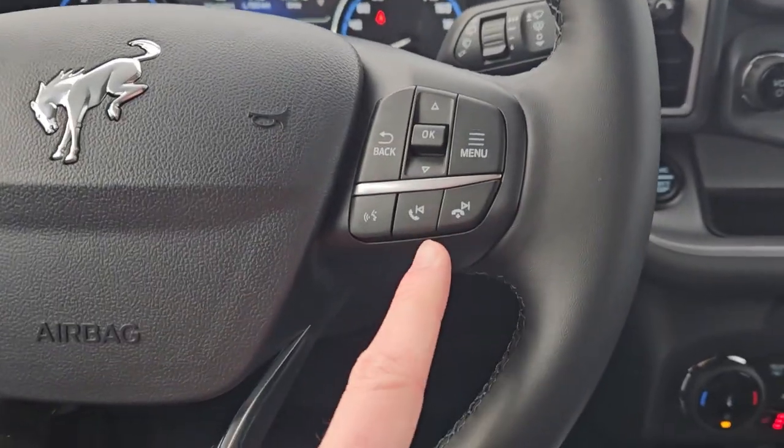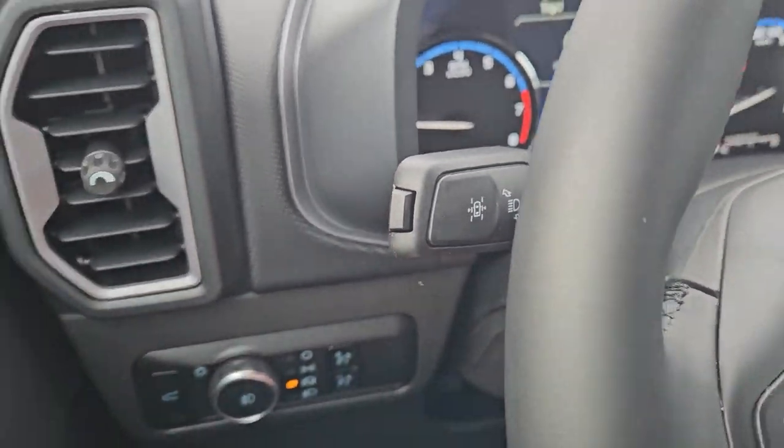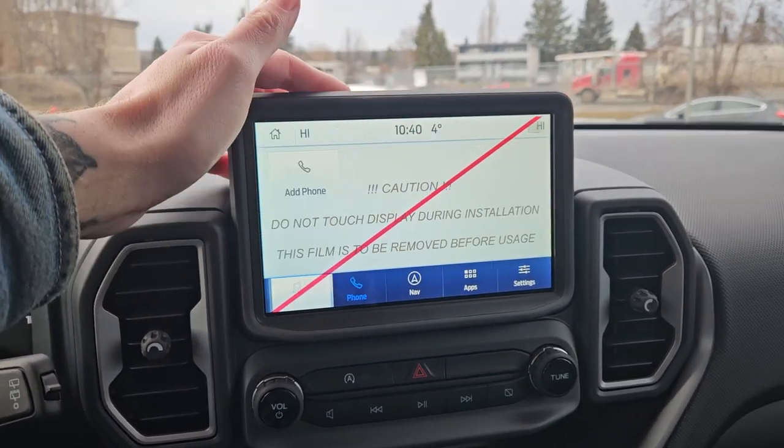Moving to the left, you have your cruise controls with distance pacing technology, adaptive cruise, hands-free phone and radio controls along the bottom, your lane-keeping system, and that's on the end of the signal stalk.